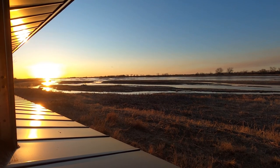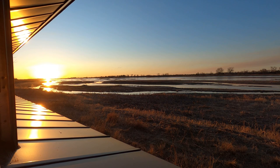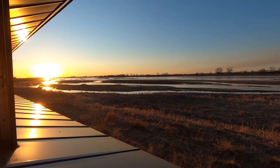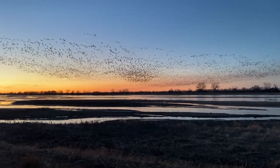The cranes were all in a field on the north side of the river across from us. But after the sun went down, something spooked them and they all came towards us and put on a show like I've never seen before. I didn't get very many good pictures, but check out this video.